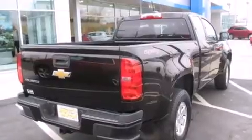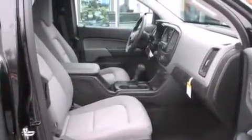Features include Wi-Fi hotspot capability, a power driver's seat, cruise control, rear curtain airbags, air conditioning, full power accessories, a security system, stability control, a keyless entry system, and a rear-view camera.